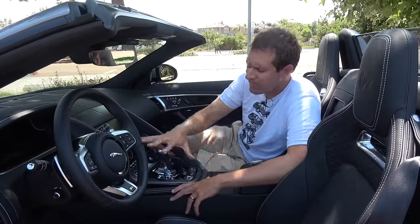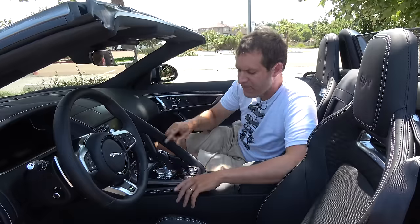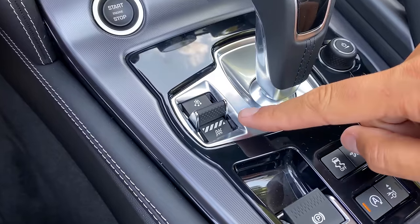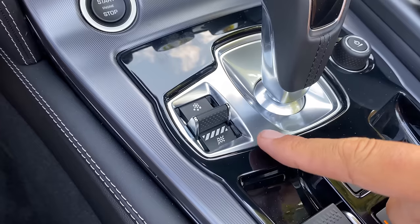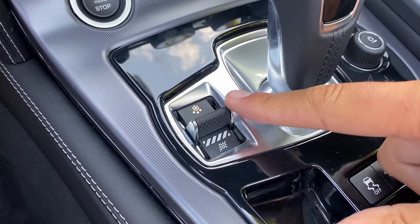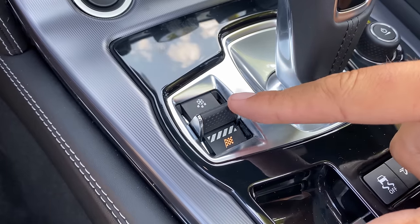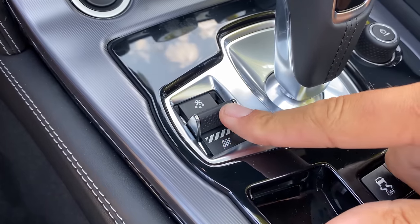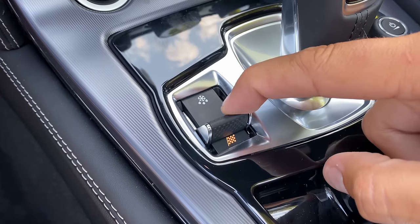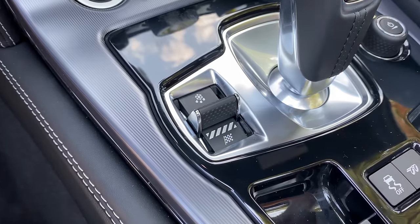There are some interesting buttons in the center console area. One adjusts the drive mode via a little lever to the left of the gear selector. Push it up for snow and rain mode, push it down for race or competitive mode, and press either a second time to return to normal. It's unusual to see a switch or lever for drive modes — I don't think I've seen that in any other car before.